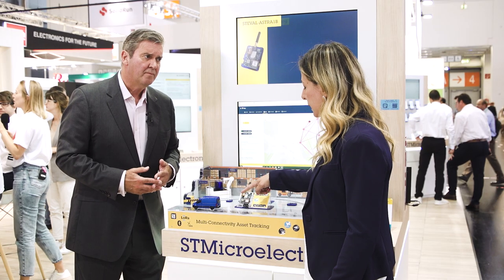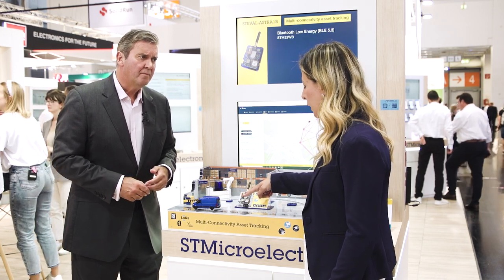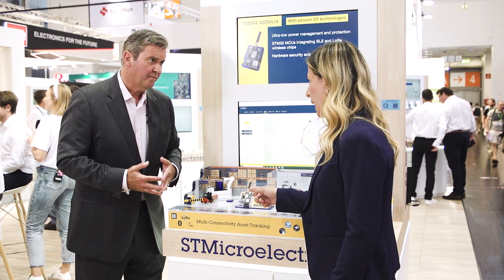It also embeds a GNSS module for high accuracy outdoor location, and it has high-end sensors — temperature, pressure, and motion — and it also has ultra-low power management to ensure long battery life.